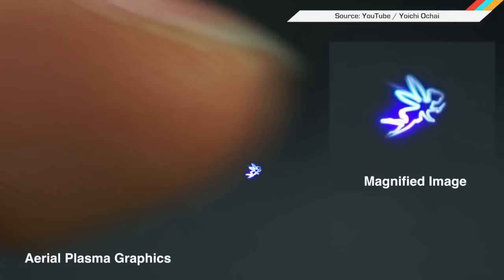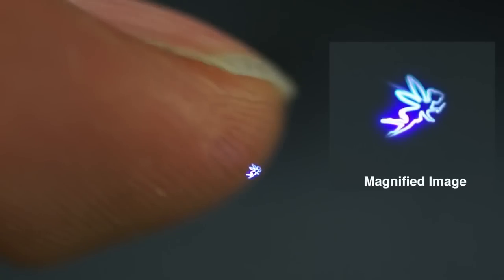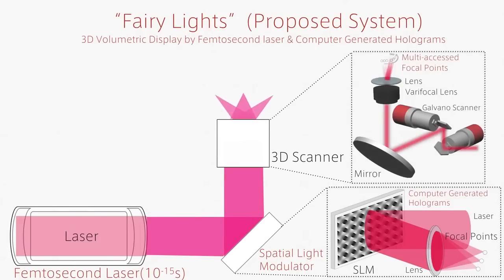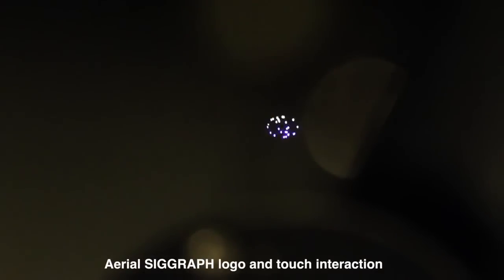Researchers at Utsunomiya University have invented a touchable hologram. The Fairylight system uses an array of lasers flashing in femtosecond bursts — that's one millionth of one billionth of a second — to create its floating images. You can't actually touch the hologram like you would a physical object, but the system does react when your hand breaks the field of laser beams, the same way that laser keyboards work.